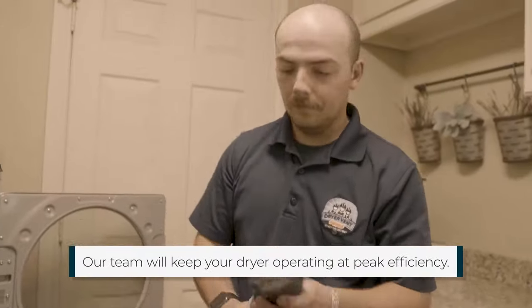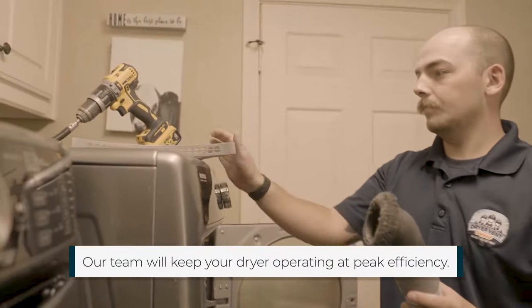If homeowners are experiencing these issues, they should call Dryer Vent Squad. We'll come out, clean the dryer vent, take care of everything for them, and get it working properly.